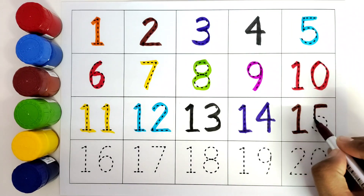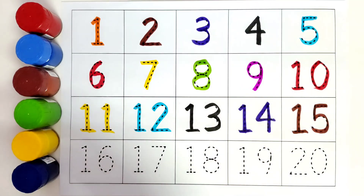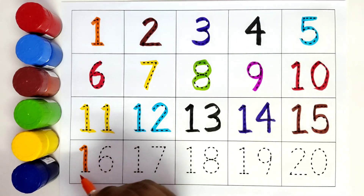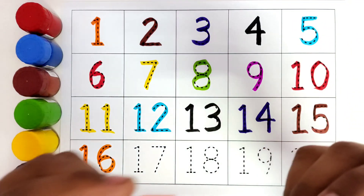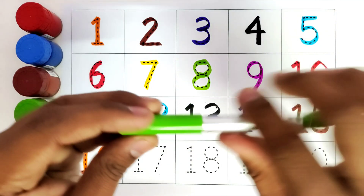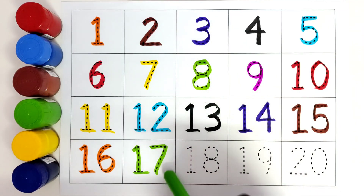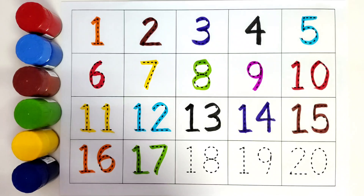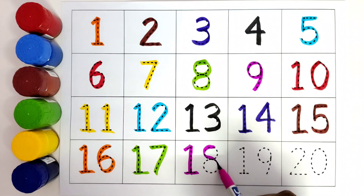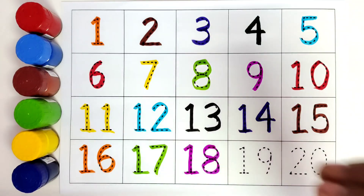This is purple color. Number 14. 1-4. Fourteen. This is fourteen. This is brown color. Number 15. 1-5. Fifteen. This is fifteen. This is orange color. Number 16. 1-6. Sixteen. This is green color. Number 17. 1-7. Seventeen. This is seventeen.